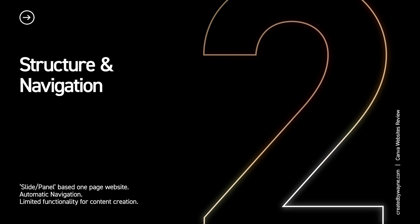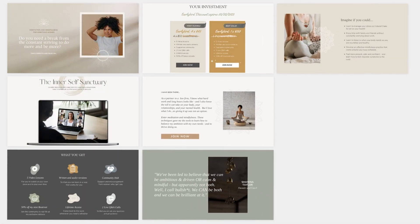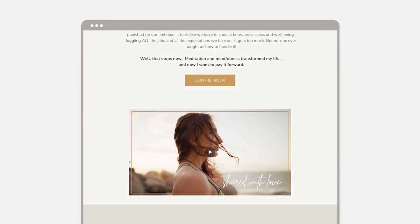Let's look at structure and navigation. Canva Websites are created as a series of slides or panels, which become one single scrolling website. This means you're a little limited in terms of structure. However, Canva does have built-in automatic navigation that creates a simple navigation bar at the top of your site, directing people to various panels within that long scrolling page.